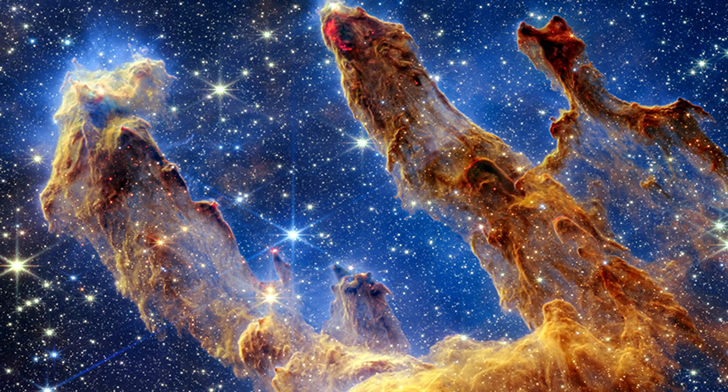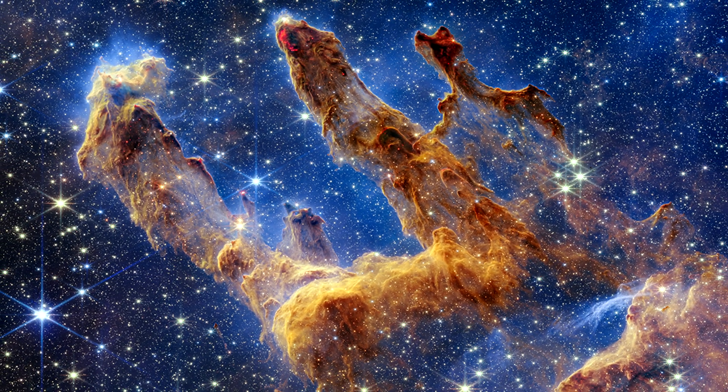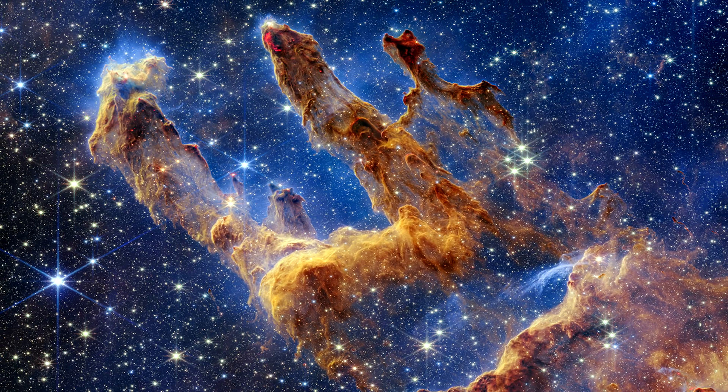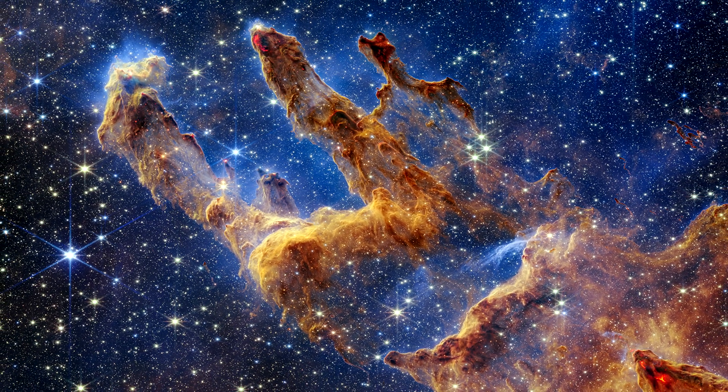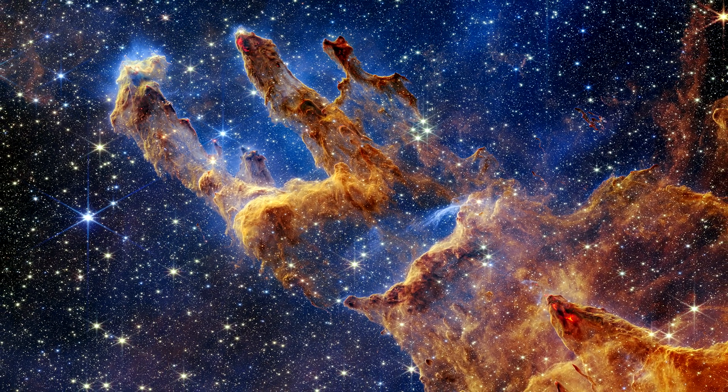The Pillars of Creation have a rich history, and it is believed that they were formed millions of years ago. These towering columns have been the subject of much study, and through these studies we have gained a deeper understanding of the universe's history and our place within it.